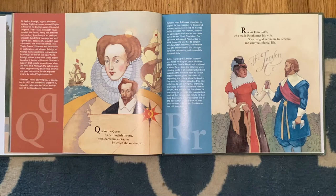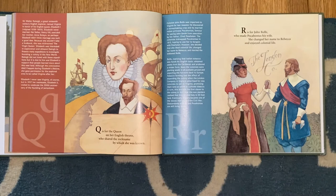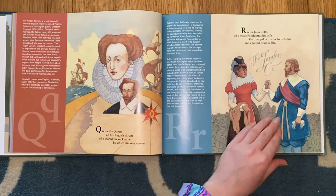Q is for the Queen on her English throne, who shared her nickname by which she was known. R is for John Rolfe, who made Pocahontas his wife. She changed her name to Rebecca and enjoyed colonial life.